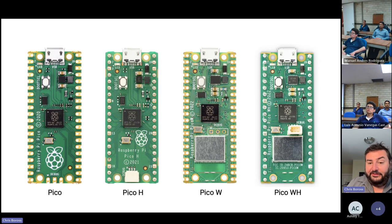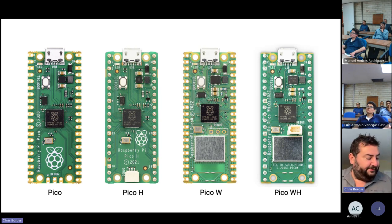We use the RP2040 in our own Pico product line. The one I have in my hand is Pico W. We have four variants: Pico without wireless, Pico with headers, a wireless version with castellated pads for SMT soldering to another board, and a wireless Pico with headers for breadboards and prototyping systems.